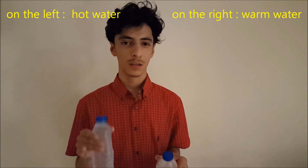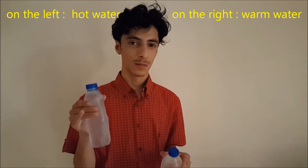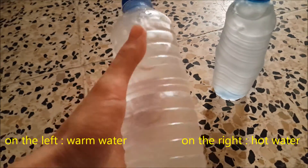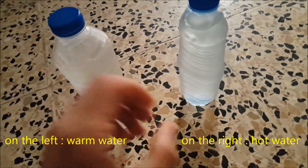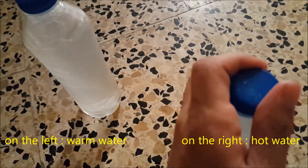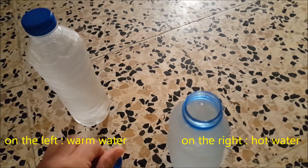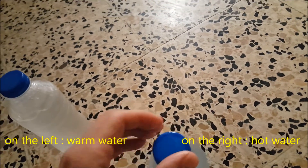So hot water freezes faster than warm water. As you see here, this is the warm water and this is the hot water. It is cold inside — there's ice inside.